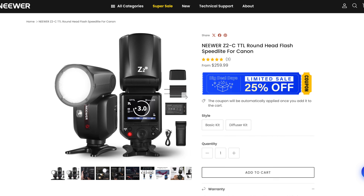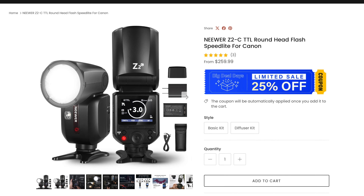Now moving on to some other places other than Amazon — all these companies I'm listing are affiliates of ours, so I'll leave some affiliate links below. It doesn't cost you any extra but it helps our channel keep going and keep making videos. The Newer website, newer.com, has the Newer Z2 for 25% off, listed for $259. It's probably still going to be cheaper to get it on Amazon, but if for some reason you don't like Amazon, you can go to newer.com and get it for within a few bucks of the same price.